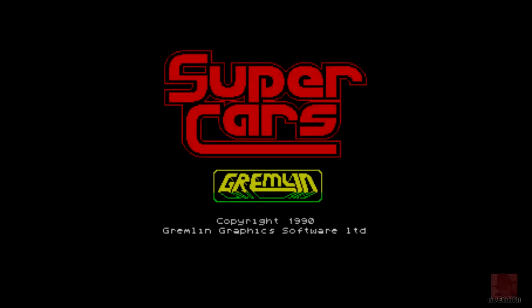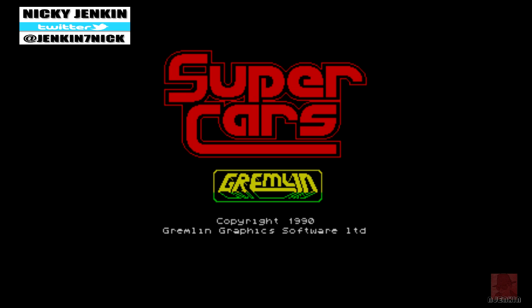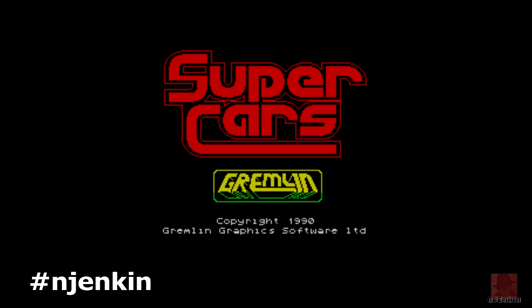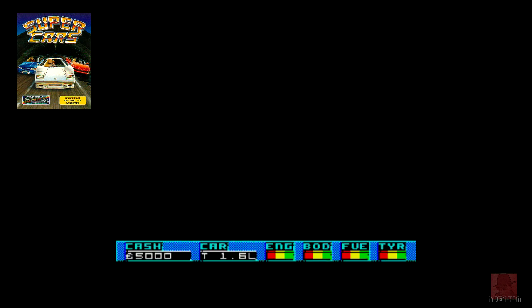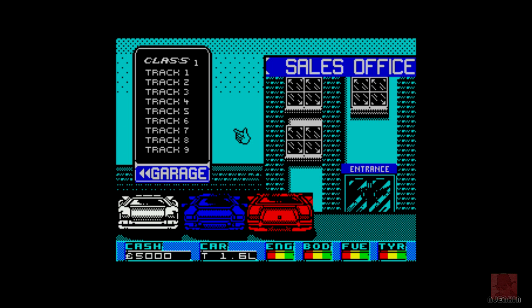Hi folks, a very warm welcome to you. My name is Nick and we're going to be revisiting a game we looked at a little while ago, but I think it was on the 48k. This one is Supercars on the 128k, published by Gremlin Graphics in 1990. It's a top-down racing game which also came out on the Amstrad CPC and the Commodore 64. I mainly know it from the Commodore Amiga days.